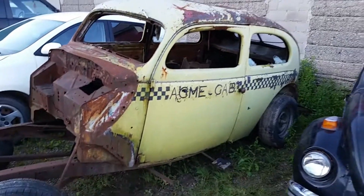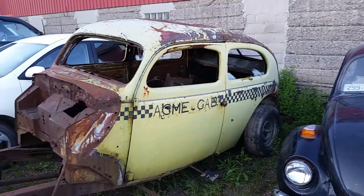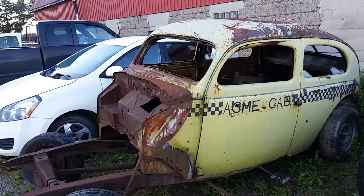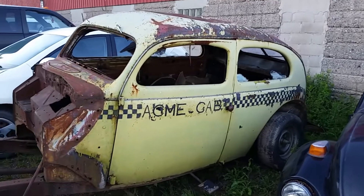Acme cab. I swear to God I've seen this car — had to drive on a drive-through, they had it up in the air sitting on some kind of trailer or something. I don't know if it's the same one or not, I'm not sure.